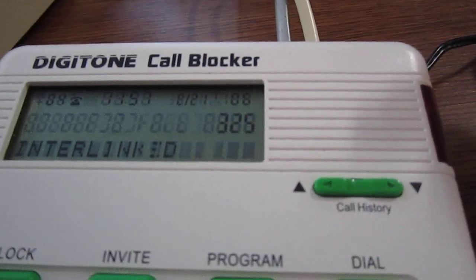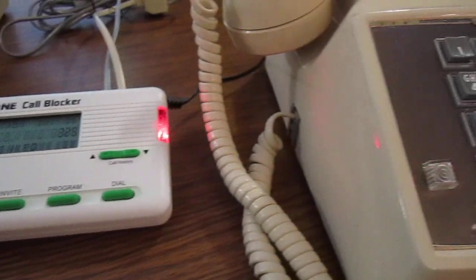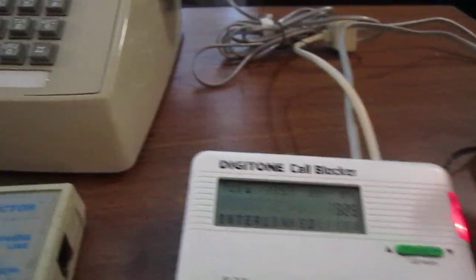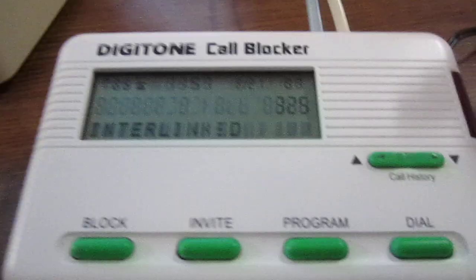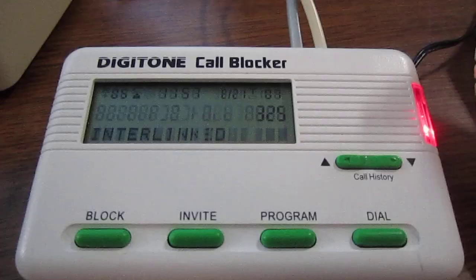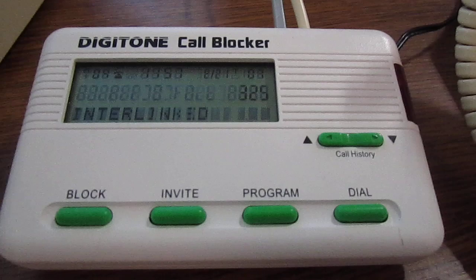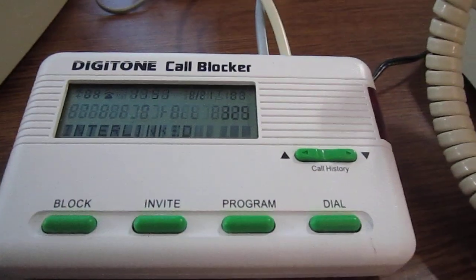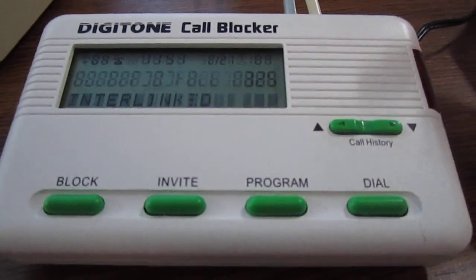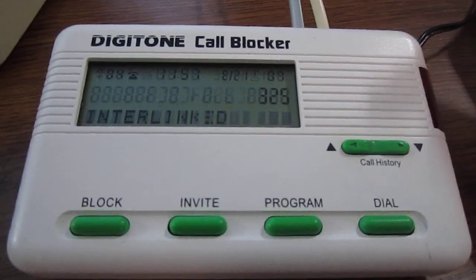I'll go ahead and make a call to this phone line. The phone directly on the line rings immediately. The phone going through the Digitone unit suppressed the first ring, and now all subsequent rings are going through. So with first ring suppression enabled and passing all calls through, it kind of works like a first ring suppressor.